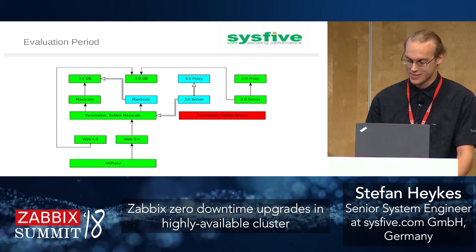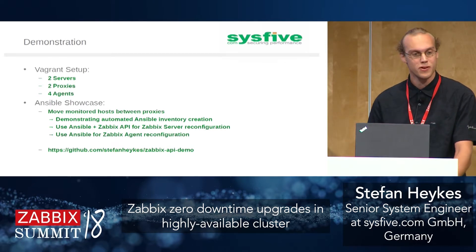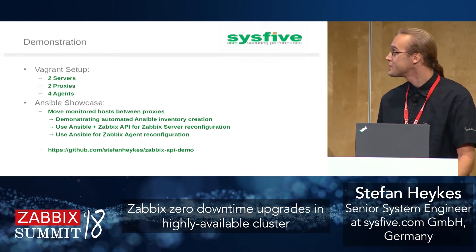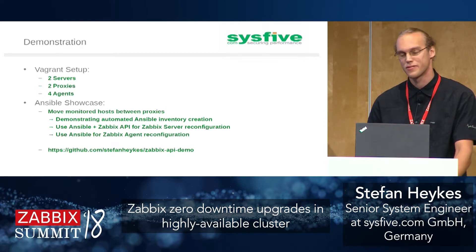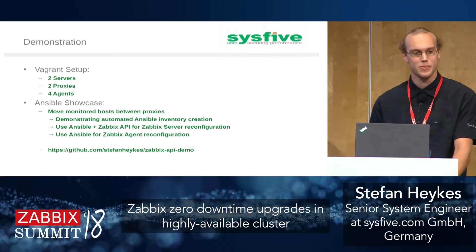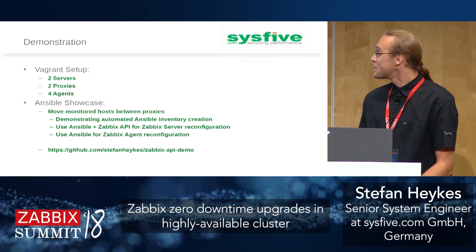For the live demonstration I created four VMs, each running a Zabbix agent, plus two proxies. I'll show how to move hosts from one proxy to another using Ansible. This showcases the key ideas: creating the inventory on the fly using the Zabbix API, using Ansible to reconfigure inside the Zabbix server, and reconfiguring the responding nodes — because the ServerActive parameter in the Zabbix agent configuration must be updated and the agent restarted when switching to another proxy.